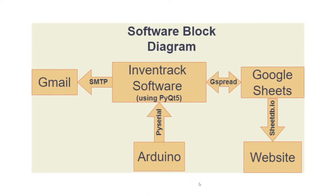Now I will explain the software part of our project. This is the software block diagram. The data from the RFID tag number will be sent to the InventTrack software — our smart inventory management and asset tracking software built using the PyQt library, which is a GUI toolkit for building interactive desktop applications. A user can add a new item, withdraw an item, or update an item. All data will be sent to Google Sheets using the gspread library, and we can also retrieve data from Google Sheets. We have also made a website where data from Google Sheets is displayed using SheetDB.io.